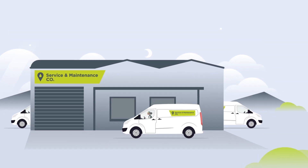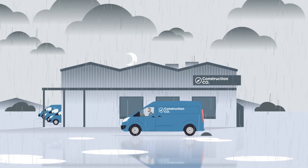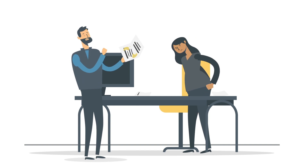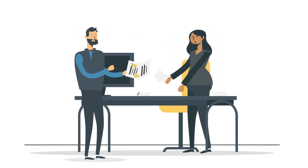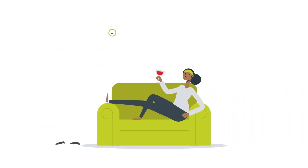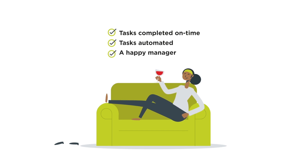It's the end of the day. Kei returns the van to the depot and heads home. But Kev's day is far from over — along with his manager, he spends the next several hours going through all of the issues that could have easily been addressed by Webfleet and partner integrations. Meanwhile, Kei puts her feet up, knowing all jobs were completed on time, all administrative tasks have been automated, and the manager is happy with her duty of care.